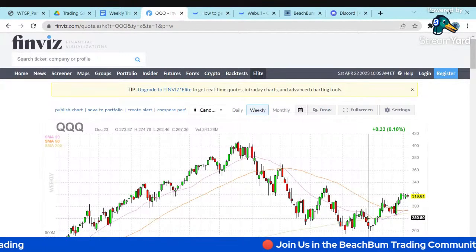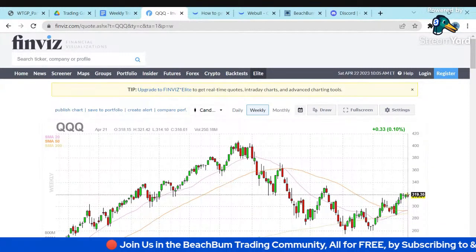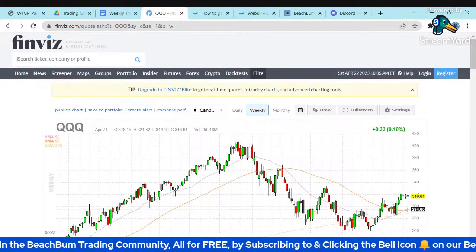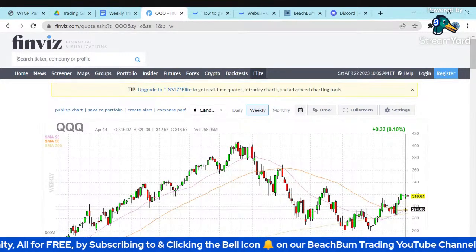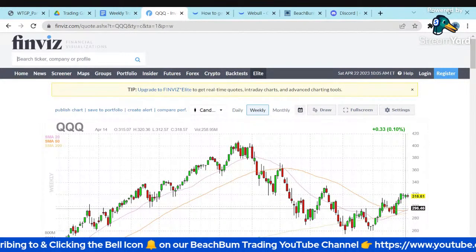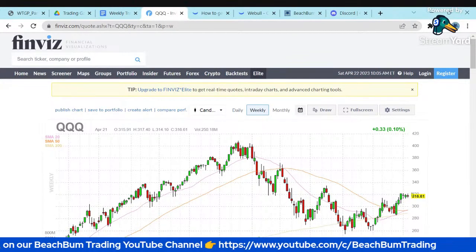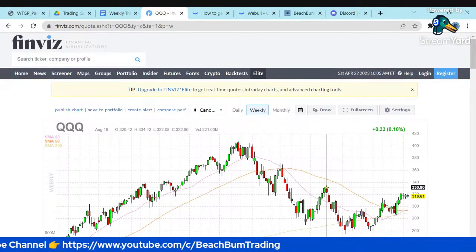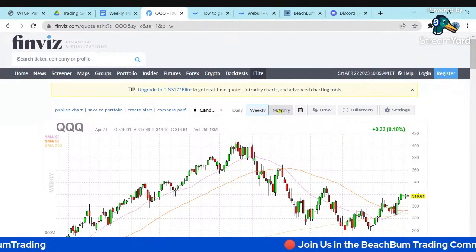The QQQ looks very similar — it had a good run, made a new high, and then rolled over. It looks like it's trending back down, though it's significantly above its moving averages. We may see it come back and retest those moving averages. It's pretty range-bound and hasn't broken above its previous high — still choppy with sporadic runs.